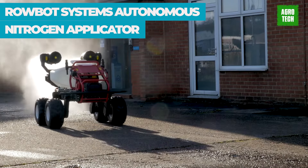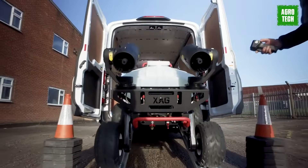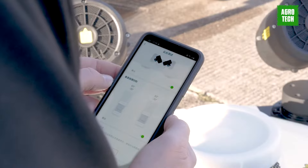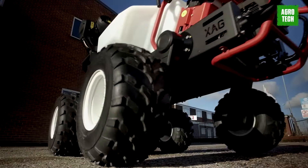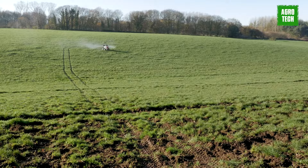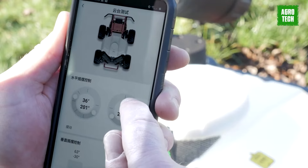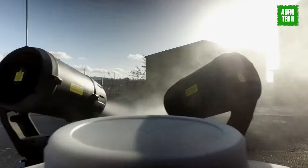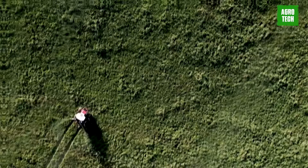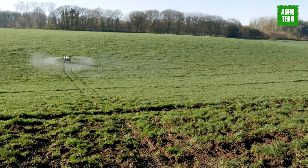Robot Systems is developing an autonomous robotic machine tailored for accurate nitrogen fertilizer applications and cover crop seeding in corn fields and similar row crops. This innovative machine is adept at navigating narrow rows, ensuring precise application even as crops like corn grow too tall for conventional equipment. Operating on a per-acre basis, the robot charges for its services, offering farmers a cost-effective solution. The investment yields swift returns through increased yield and reduced nitrogen fertilizer loss, while also contributing to land and water conservation efforts.